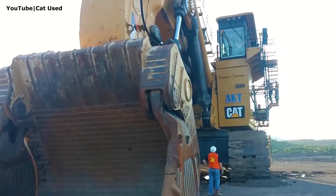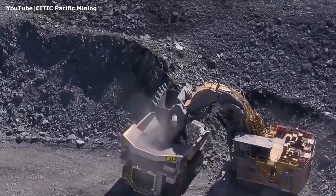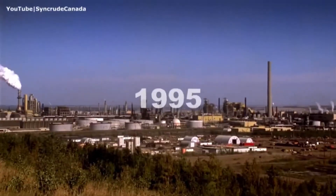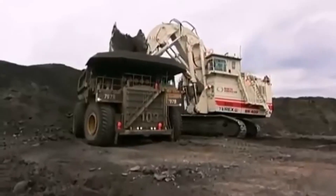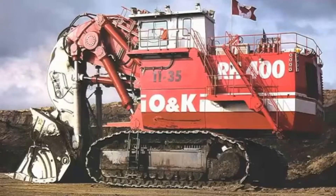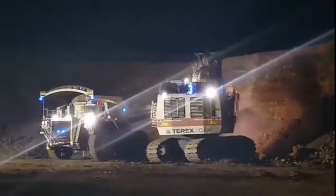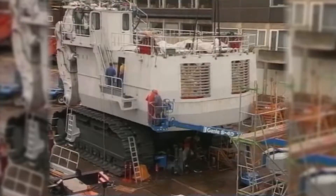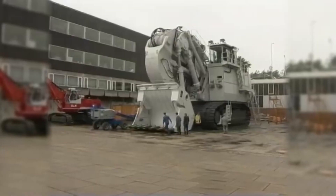Rewind to 1995, when Syncude Canada, a major player in oil sands mining, needed a machine that could handle the extreme conditions of northern Alberta. When the RH-400 burst onto the mining scene, it immediately changed the game. This massive hydraulic excavator wasn't just another piece of heavy machinery — it was a bold statement of innovation.